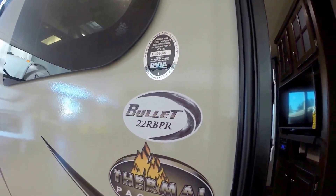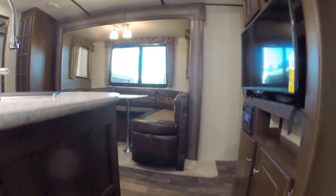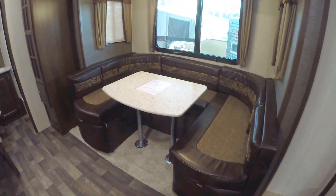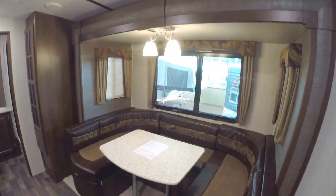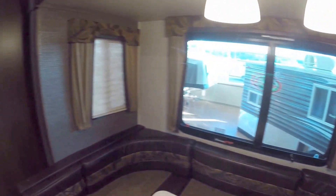And this is the 22 RBPR. As we walk in the door, I just want to get the weight for you — this camper weighs in at 4,800 pounds. It's got a nice U-shaped booth, and there's storage — pull-out storage on both sides. Just a nice feature. And three large windows in that slide.